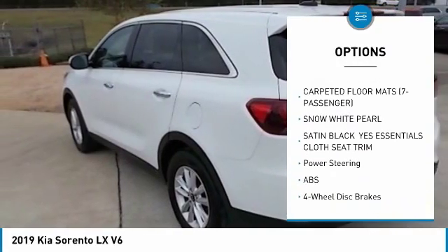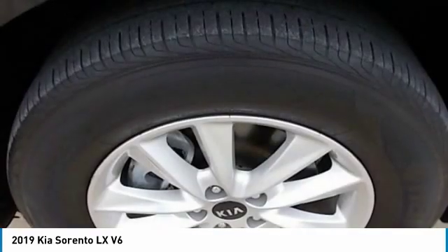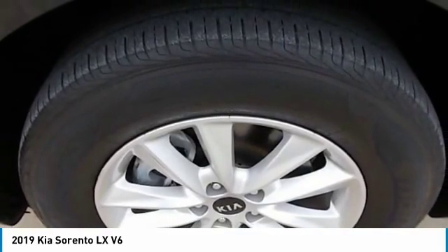tires — rear all season, driver illuminated vanity mirror, privacy glass, FWD, four wheel disc brakes.